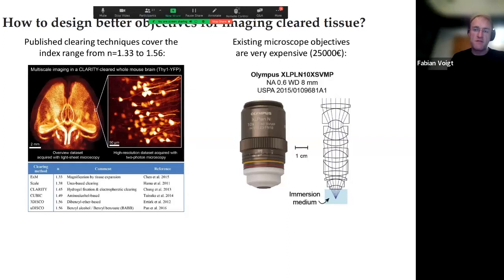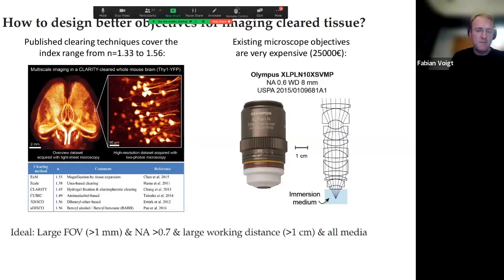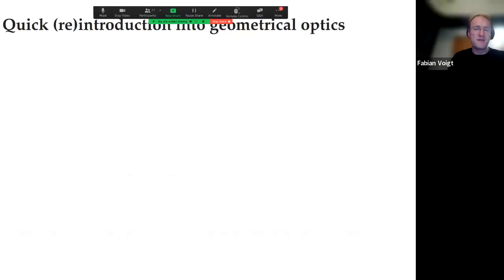That's why these multi-immersion objectives tend to be very expensive. The question is: can we rethink how to build microscope objectives for this specific application? My design brief called for a large field of view — cleared samples are large so you don't want excessive tiling — a numerical aperture above 0.7, a working distance of centimeters, and compatibility with all immersion media from water to organic solvents at index 1.56. This Olympus 10x only covers water to about 1.51.